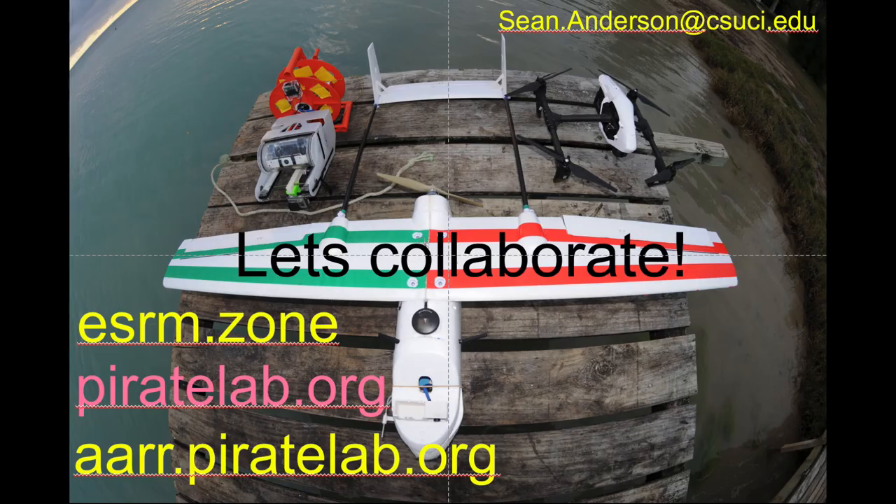Happy to talk with you guys about how to do that. These are some of our websites — our department website ESRM Zone, my website, and our Aerial and Aquatic Robotic Research website. I'd love to talk to you guys further. Thanks.